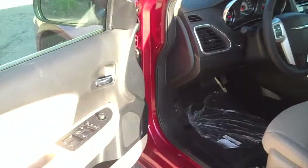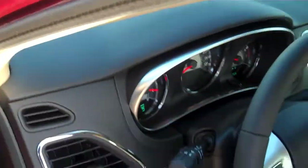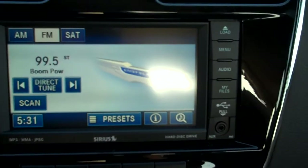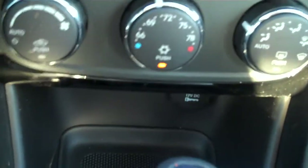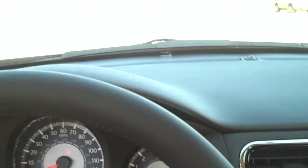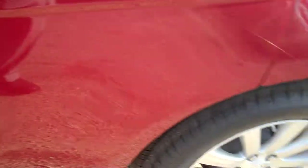Looking at the interior, we have the 200 available in many different trim levels and many different colors as well right now, so I'm sure we have what you're looking for. Features include AM, FM, satellite radio, heated cloth seats, cruise control on the wheel, all your dials, power windows, power locks, power mirrors, and a power seat.